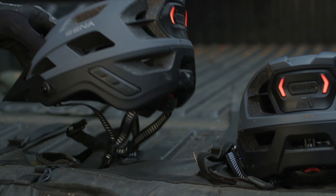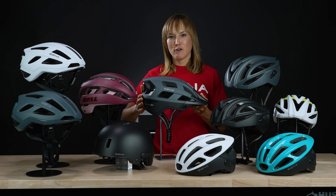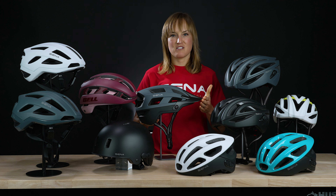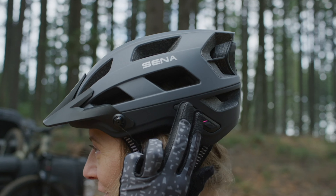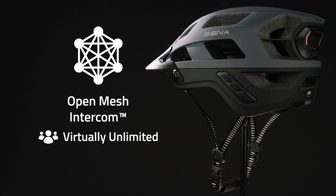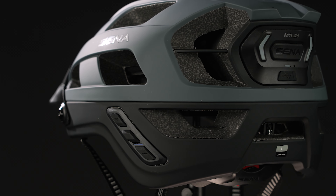The M1 is Senna's mountain biking helmet. It's designed to have a fit that goes down to the back of the head a little bit lower, and it comes with a visor as well. It has really cool mountain bike styling and is available in the M1 version and the M1 Evo version. The M1 comes with Bluetooth intercom and the M1 Evo is mesh intercom capable. Both models come with an integrated rear tail light.